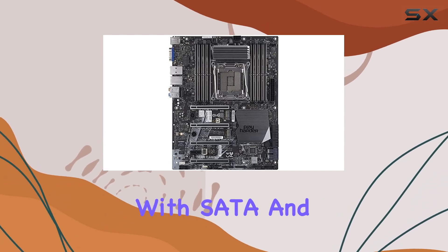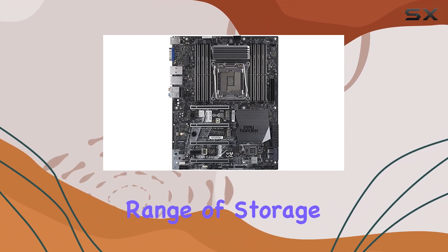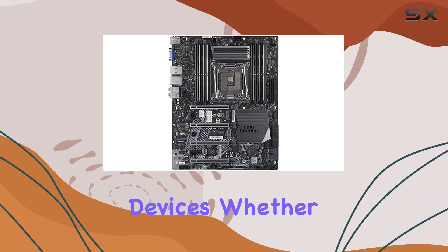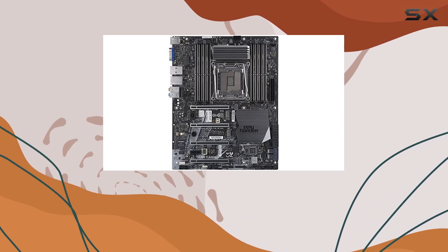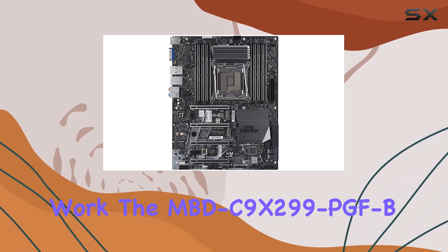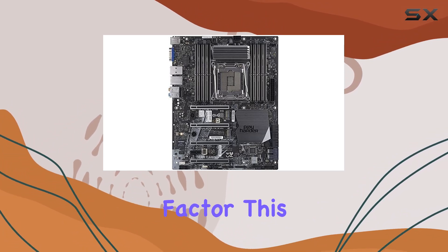Connectivity options abound with SATA and PCIe slots, ensuring compatibility with a wide range of storage and expansion devices. Whether you need high-speed SSDs for rapid data access or graphics cards for intensive gaming or design work, the MBDC9X299 PGF-B has you covered.